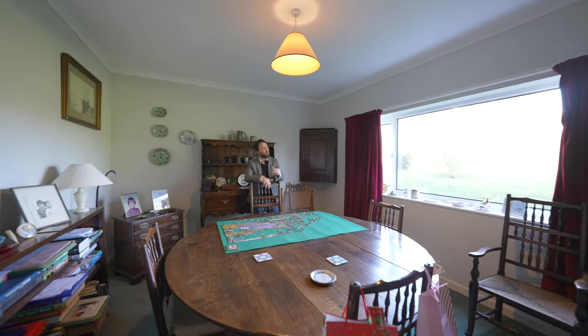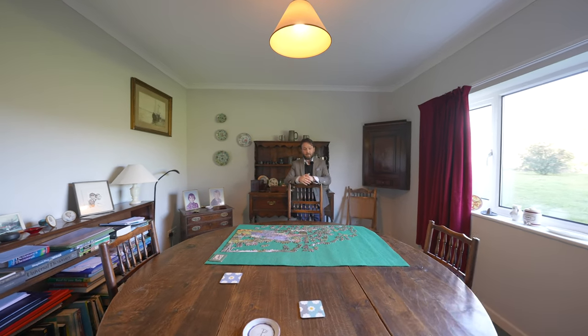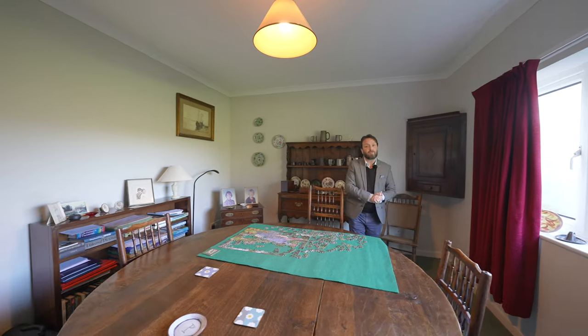All the rooms are a generous proportion with large picture windows, ideal for large dining tables, or even doing large jigsaws.